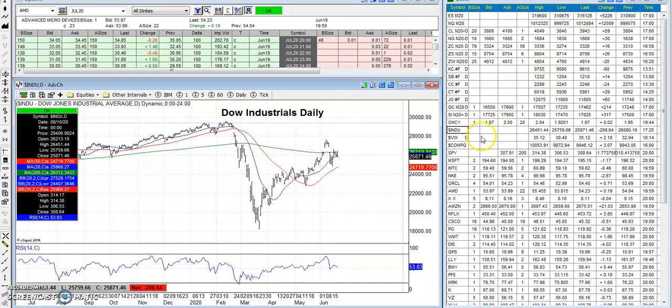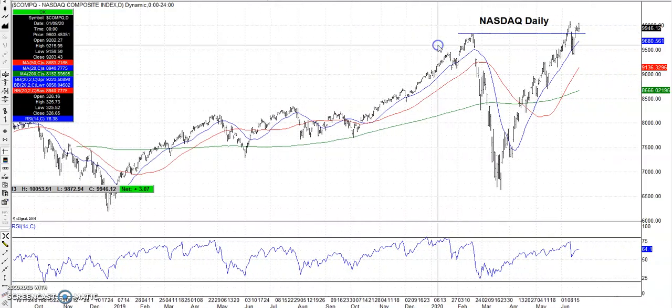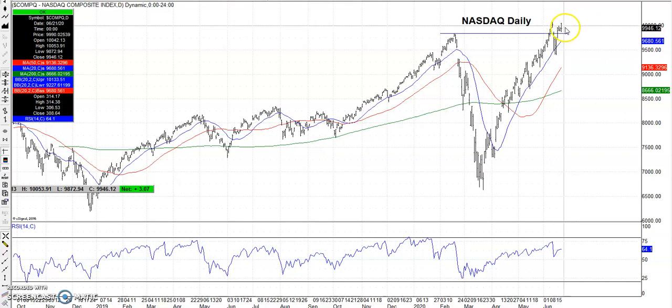Let's take a look at the NASDAQ, which has been the strongest of all the three indexes. The 10,000 point level — it popped above it again this week. We had this resistance line, and it popped above it late last week, came back below, then this week it popped above it again. So the NASDAQ still remains very, very strong. It consolidated this week with a very small range of prices, and it will probably consolidate for the next week as well.